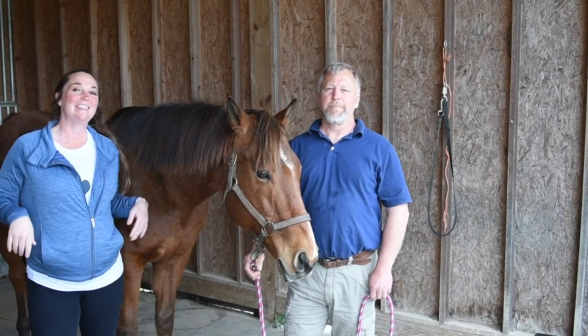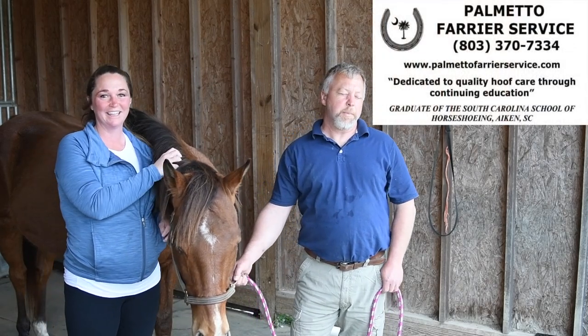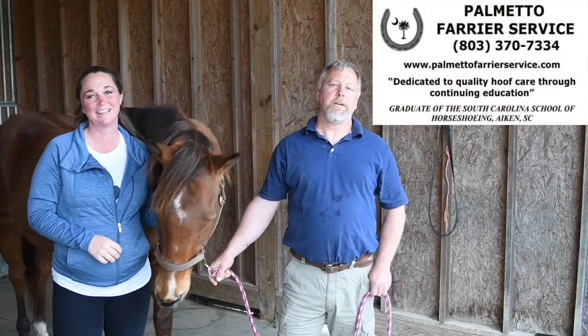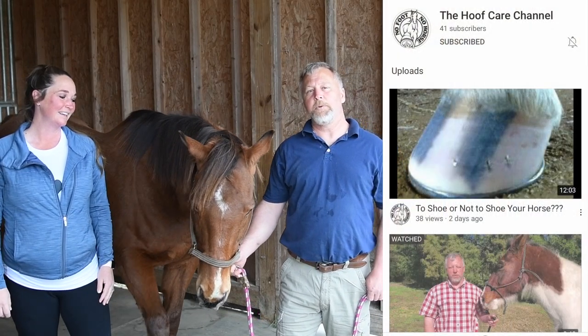Hey everybody, I'm Deanna Corby with Deanna Corby Dressage, and this is my special guest today — Nico! No, I'm just kidding. It is my farrier, Brian Baer. My name is Brian Baer. I'm an American Farriers Association certified farrier, and I've just started a YouTube channel called The Hoof Channel, and we're doing this video as an introductory video.